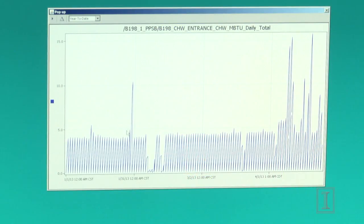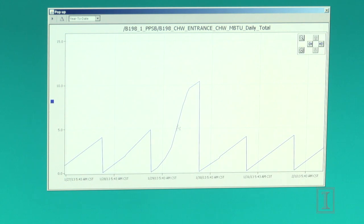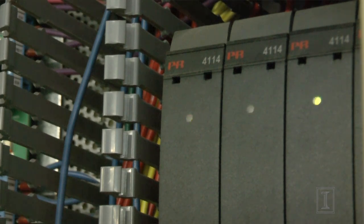Since I've been here, the amount of controls has doubled. It went from really getting complaints about temperatures — I'm too hot or too cold — to us being able to tackle the problem before the end user in the space actually even knows there's a problem.